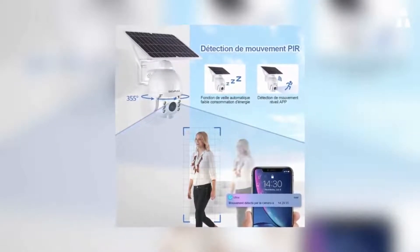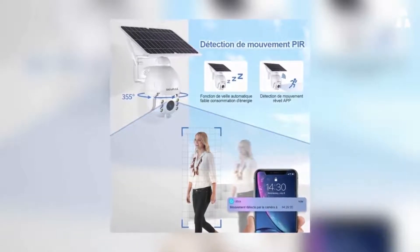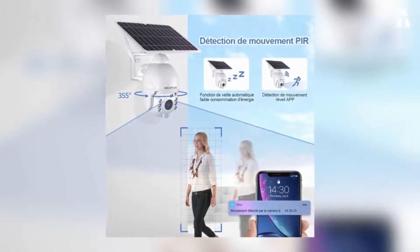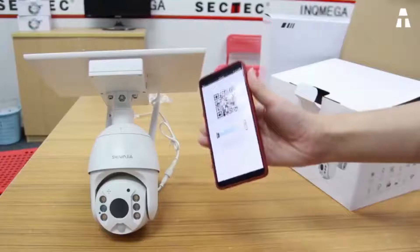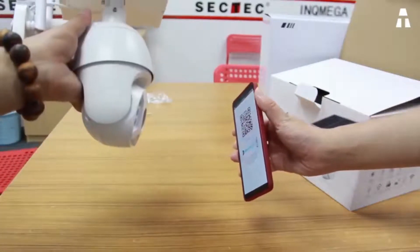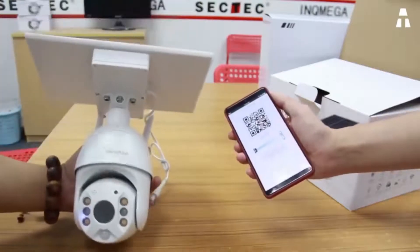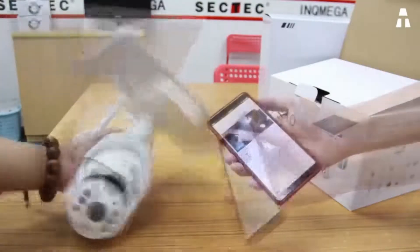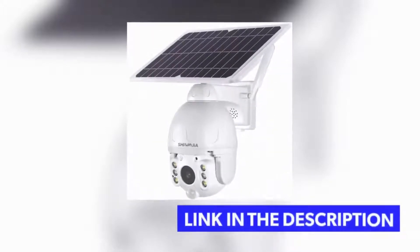The outdoor solar panel is used to recharge the six rechargeable batteries, though only three are included with the camera. However, if you don't wish to use batteries, it is possible to connect the camera directly to the solar panel via a USB cable. The camera can accommodate a maximum of a 64GB SD card to allow you to store your images.